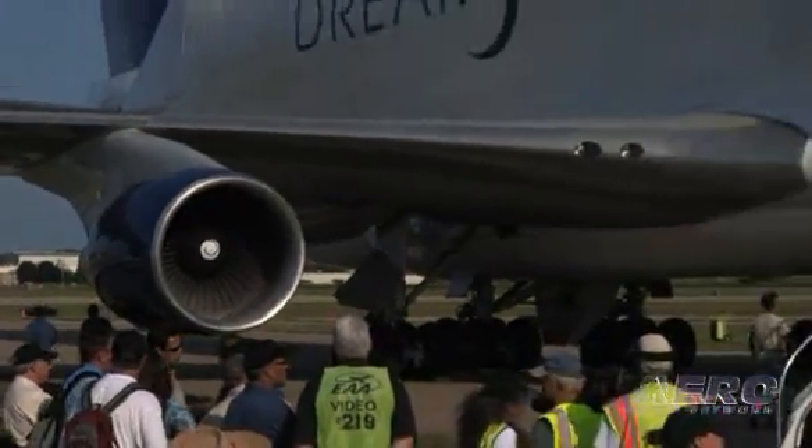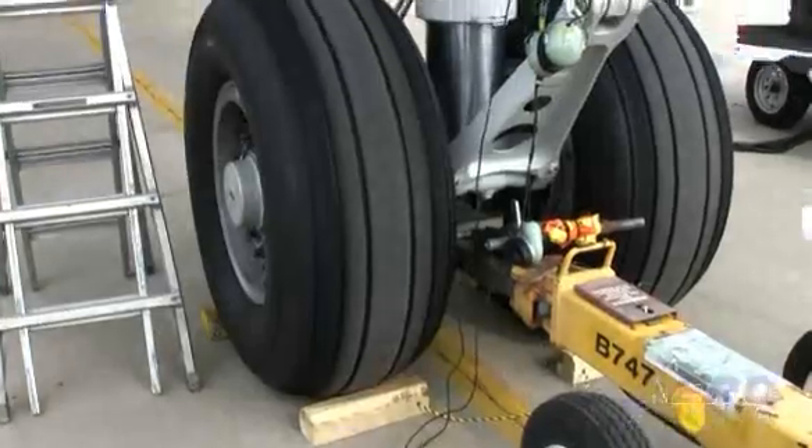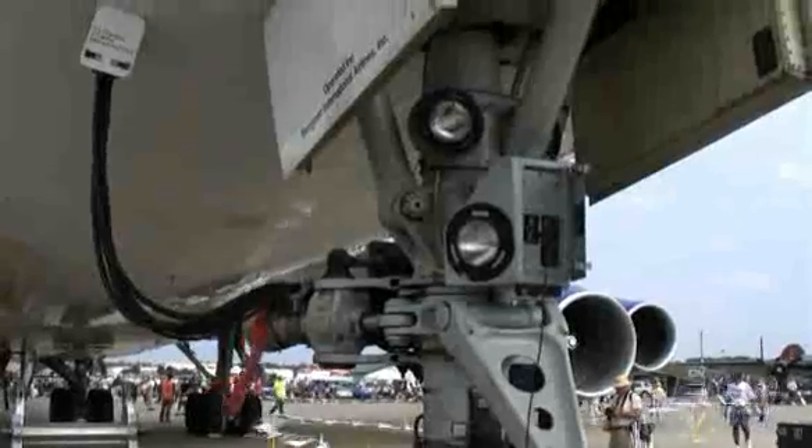Just about everything on this airplane is unique. It's conventional aluminum construction, but it's a non-pressurized airplane, so the loads are different. The mission of the airplane is different than anything we normally work with on a commercial airplane, so it's quite a bit different.